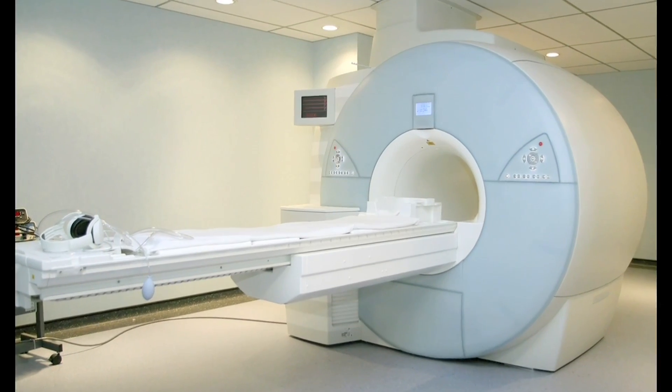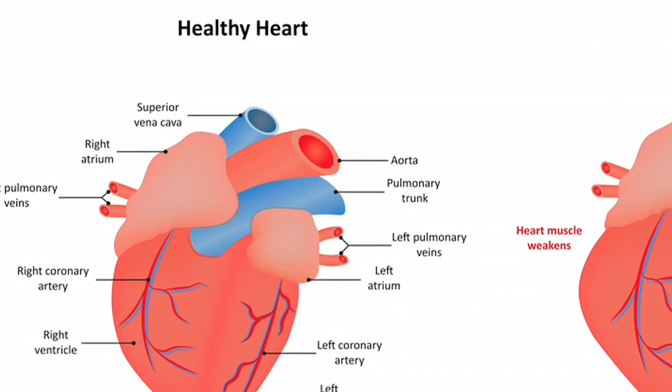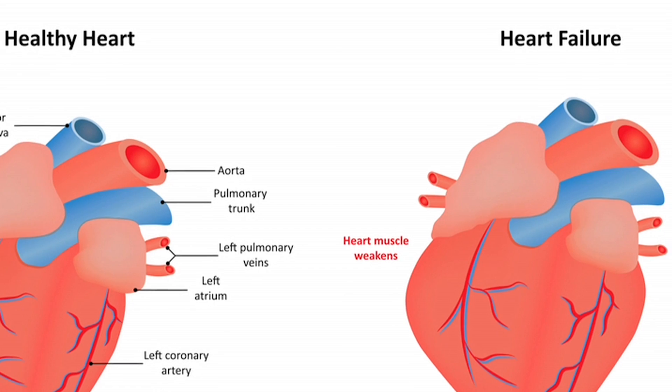My name is Moriel Vansberger. I'm the principal investigator of this research lab, which focuses on magnetic resonance imaging and heart disease. We're at the University of Kentucky Saha Cardiovascular Research Center. The real focus of our lab is to use magnetic resonance imaging, or MRI, as a way to better understand the causes of heart failure and the early signs of heart failure.